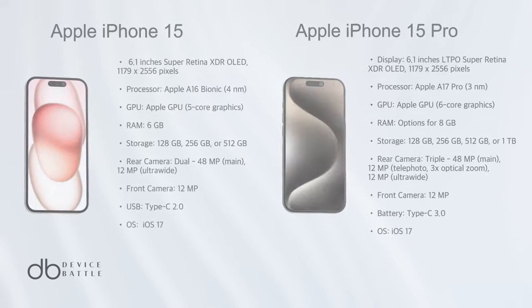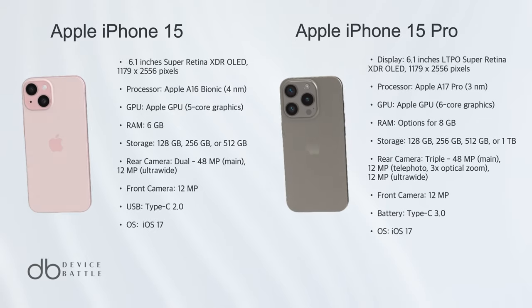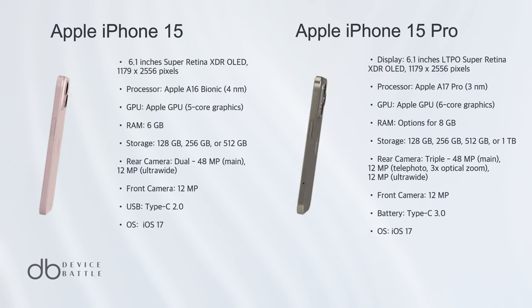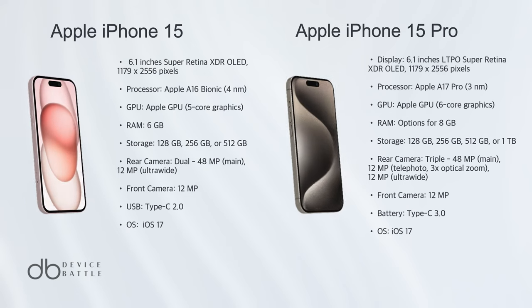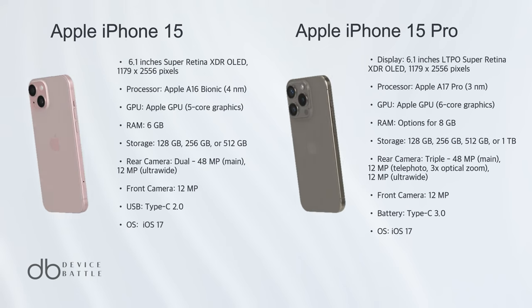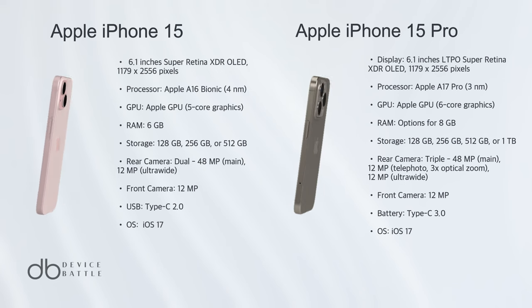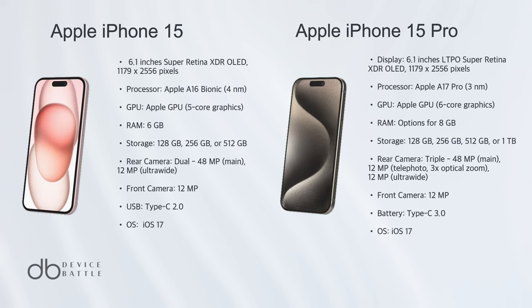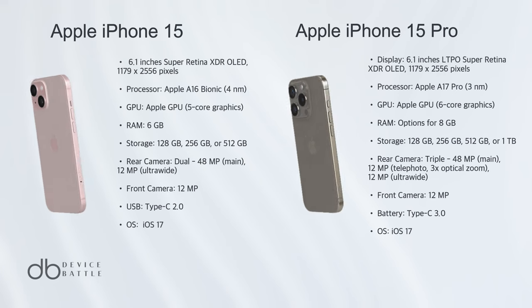Choosing a winner between the iPhone 15 and iPhone 15 Pro is tough, but the Pro takes the crown. While both phones are exceptional, the iPhone 15 Pro edges out with its advanced camera system, smoother 120Hz display, and superior chipset. The added features like ProRes video recording and an always-on display make it worth the extra investment.